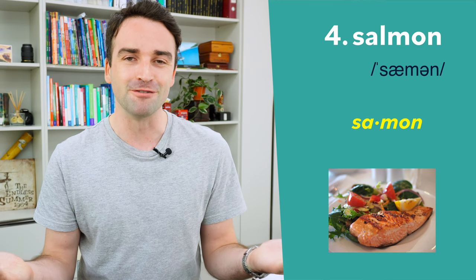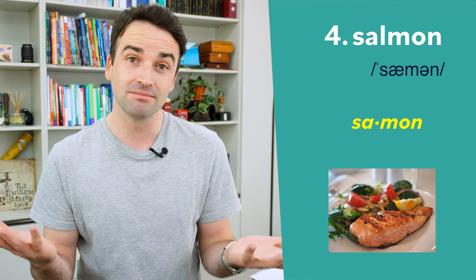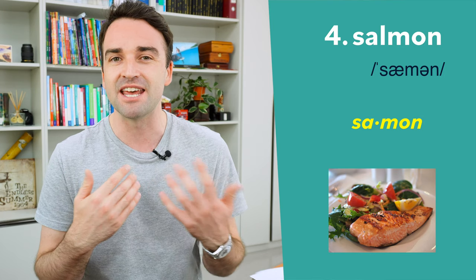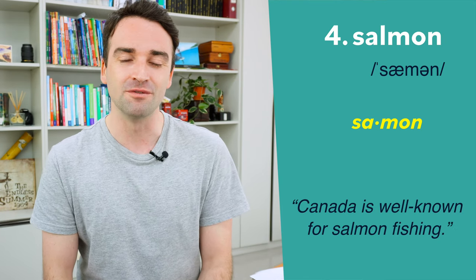Number four is probably my favourite food. This fish is pronounced salmon. Did you notice something? The L is not pronounced. So in writing we write it with an L, but when we're speaking we don't say that L — it's just salmon. In a sentence: Canada is well known for salmon fishing.